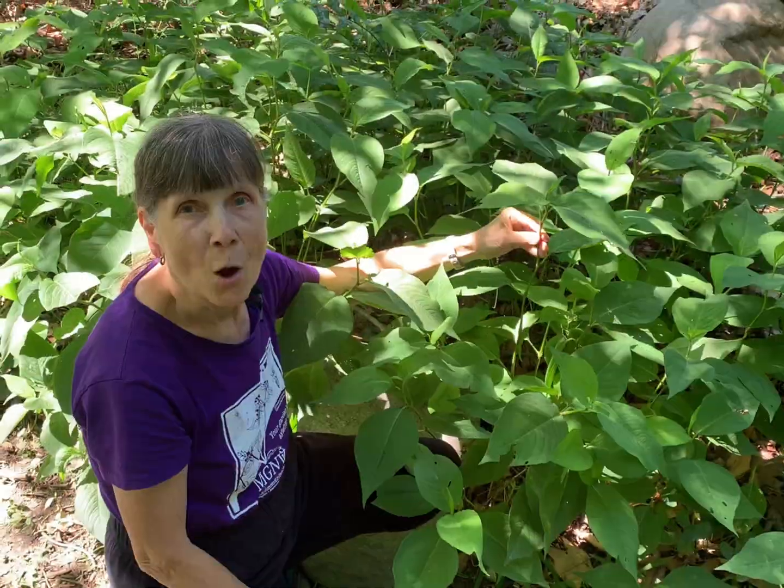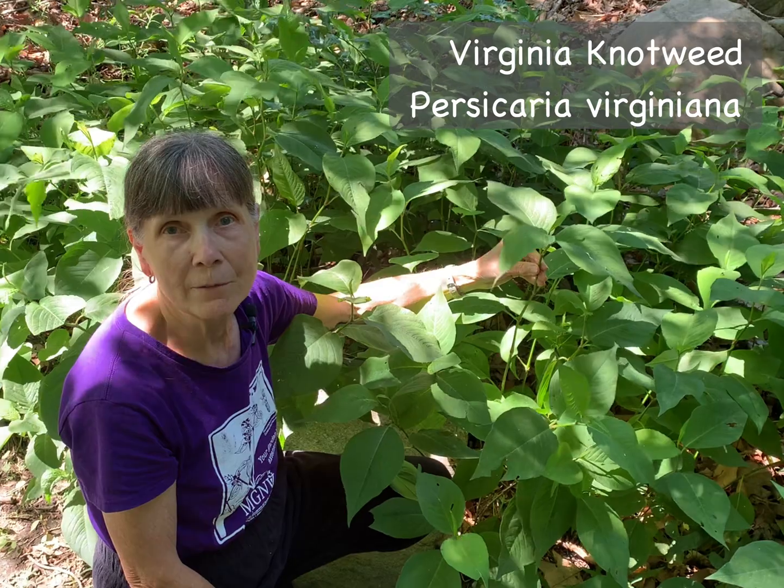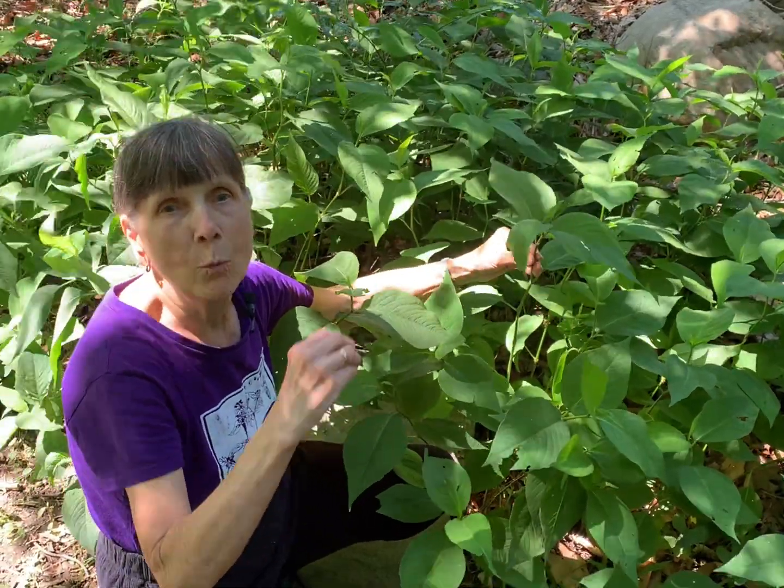Once you've removed invasive Japanese knotweed, we're lucky to have a number of native plants that make excellent alternatives. We're here in a natural area in Arlington County, Virginia, not too far from where we filmed the Japanese knotweed last summer. The obvious choice of a replacement plant is the native Virginia knotweed, Persicaria virginiana — also known as jump seed, because the mature seeds when pressed will release very quickly from the plant for easy dispersal.